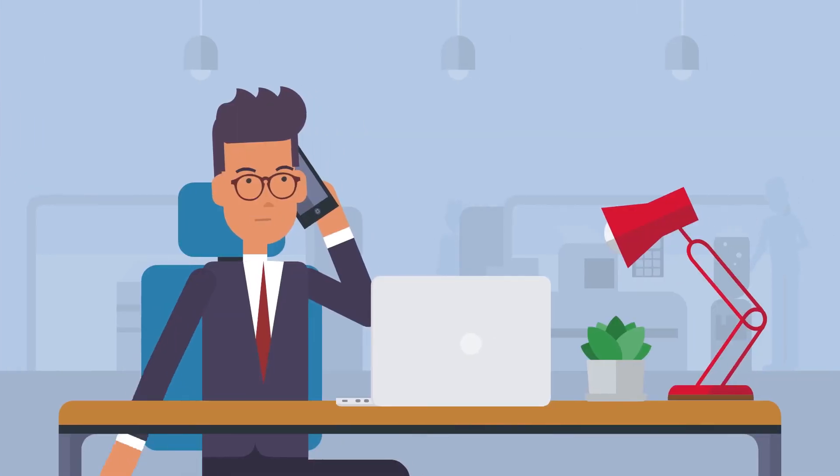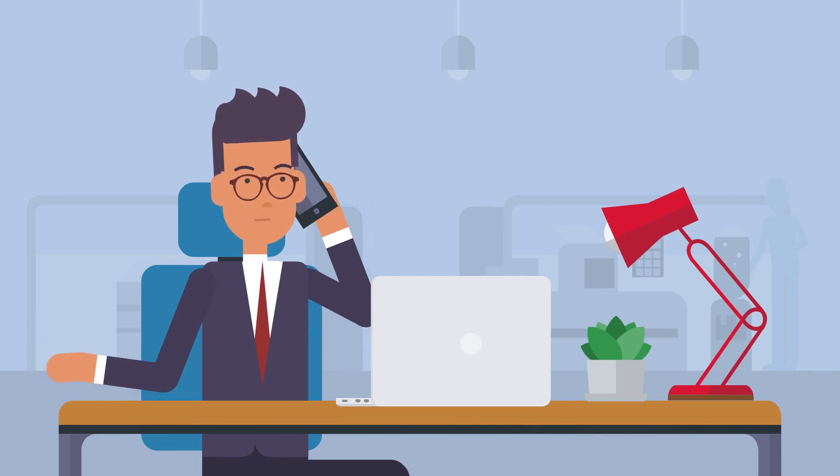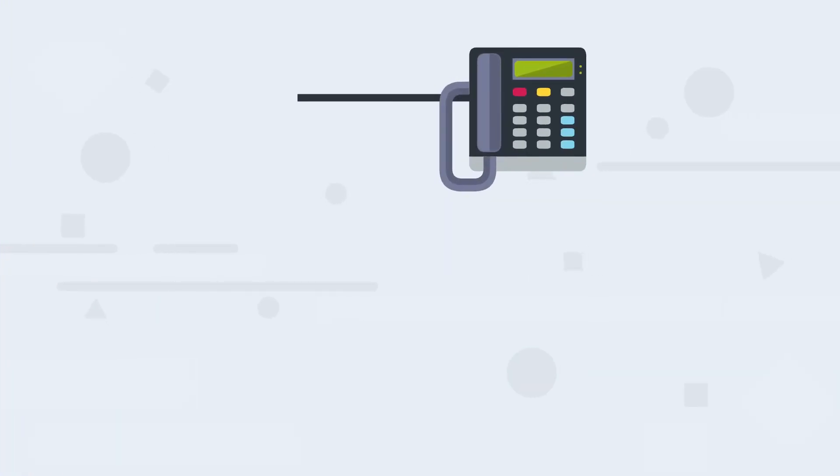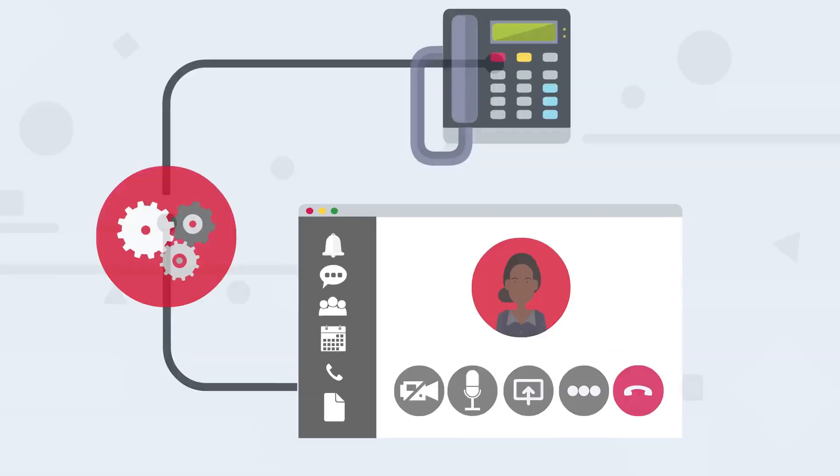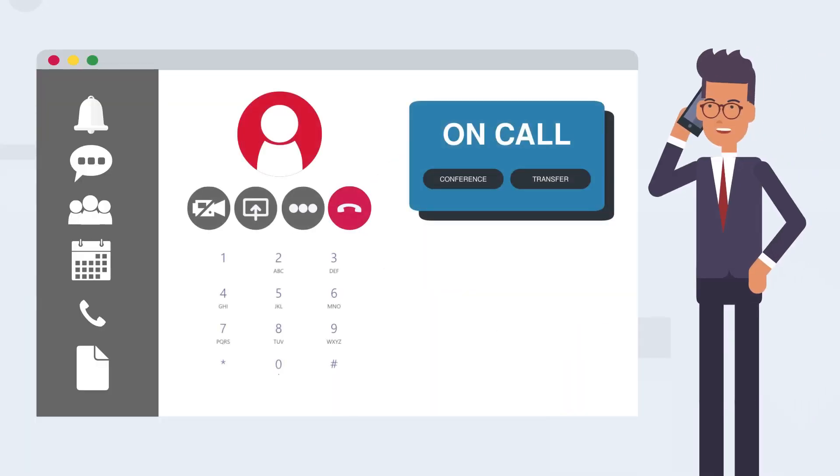When you combine the Atlantec Connector with your Microsoft licenses, you set up a customized and branded integration for the users in your organization. With it, they will be able to easily start placing and receiving normal business calls in Teams without changing their current setup.